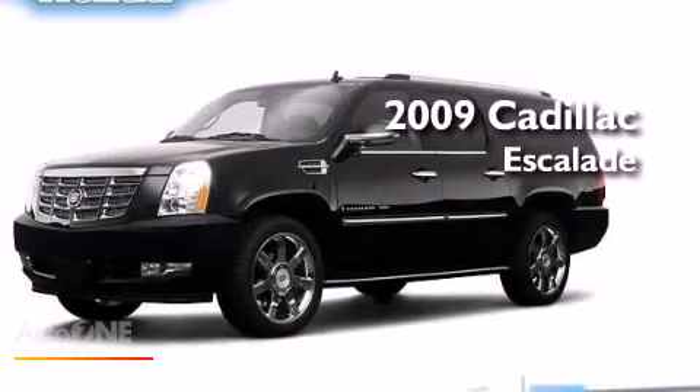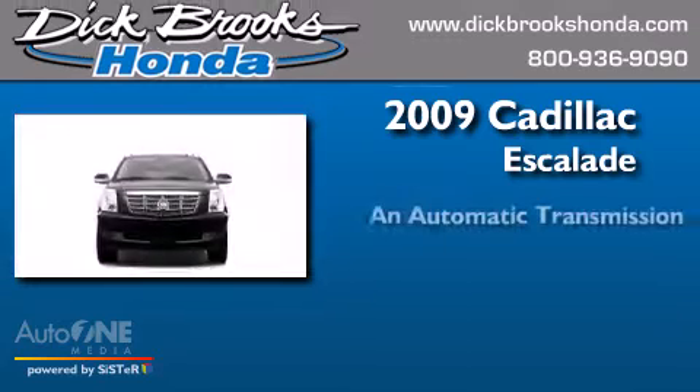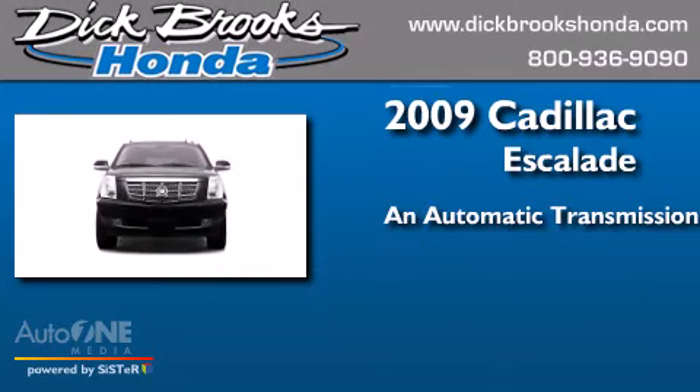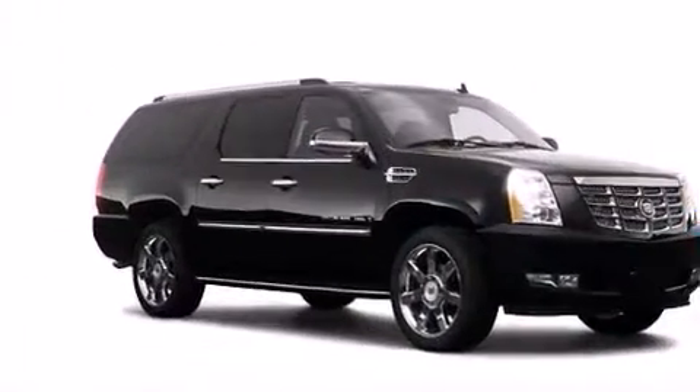This is a 2009 Cadillac Escalade. This SUV has an automatic transmission, a 6.2-liter V8, and all-wheel drive.